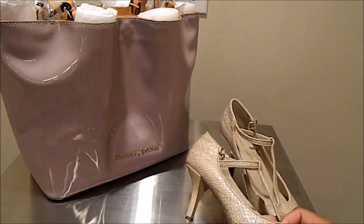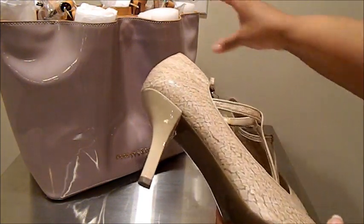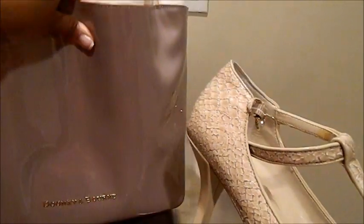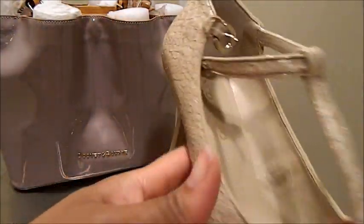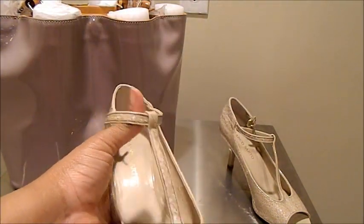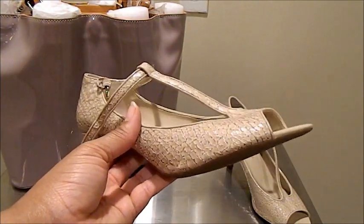I was looking for something neutral in my wardrobe to wear with them and pulled them out today because I thought the highs and lows in the shoe texture would complement the bag. These give a little more heel and are a bit dressier or more business-appropriate versus shoes I might wear with a maxi dress or shorts and a tank.